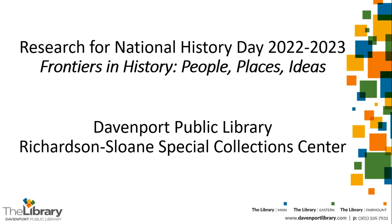Hello, my name is Katie Reinhart. I'm the Special Collections Librarian at the Davenport Public Library. In this presentation, I will show you how to research your National History Day project using library resources. I will discuss locating both primary and secondary sources.